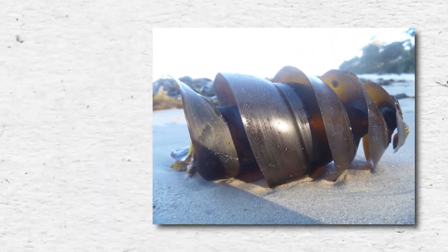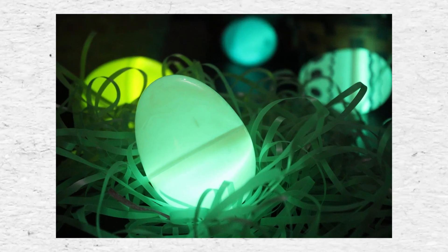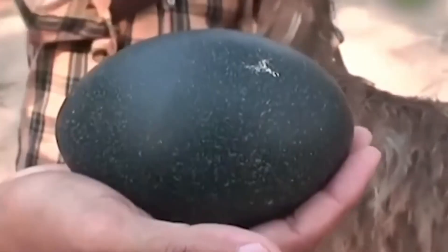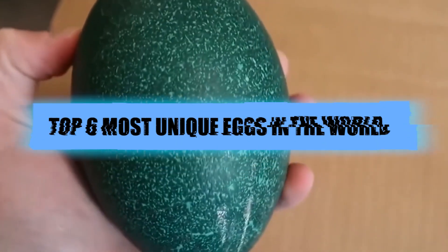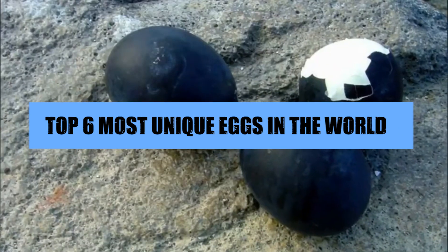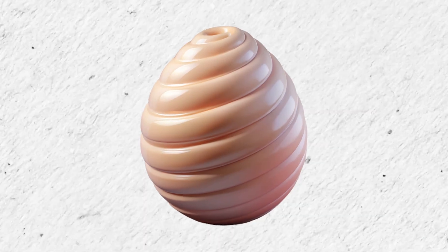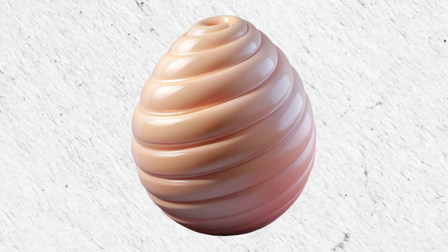Some eggs are spiral shaped, some glow in the dark, and some are so big they defy logic. In today's video, we're diving into the top six most unique eggs in the world — each one more incredible than the last. By the end, you'll never look at eggs the same way again.